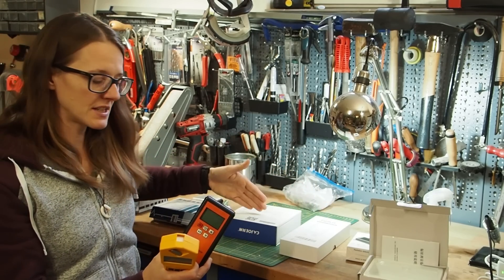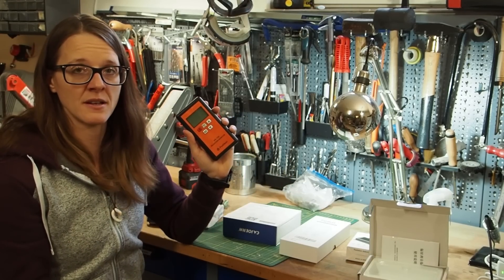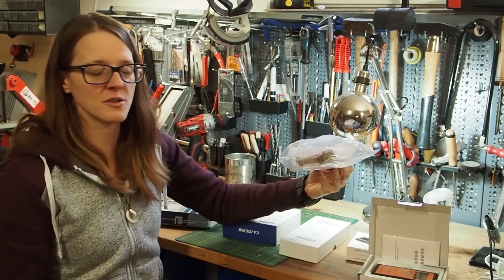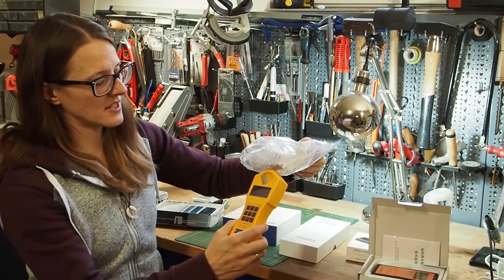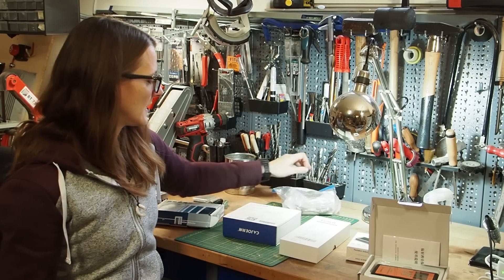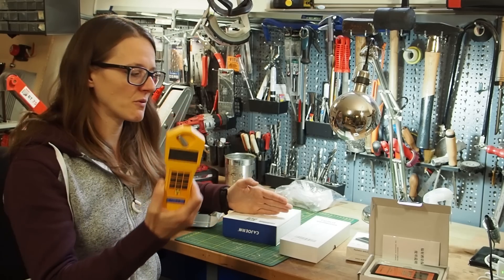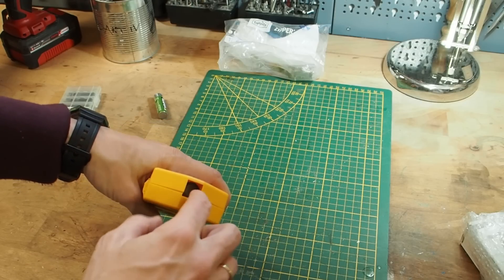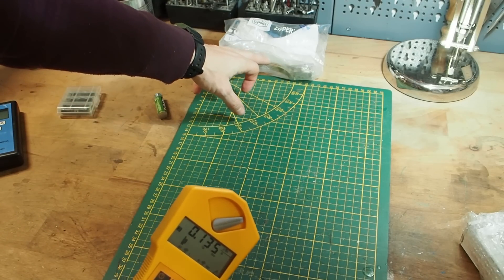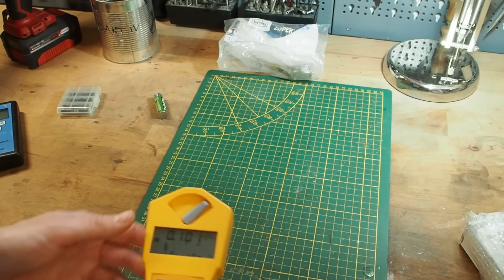Today I've bought some new models I've never tested before, and also more units of previous models in different colors to test as well. For a radioactive source, I'm using this radioactive watch I found at a flea market. Without the plastic bag, I measured 50 micro sieverts from it, which is quite hot. I'm going to leave the Geiger window open this time, since closing it shields off too much radiation, and alpha radiation is blocked by the plastic bag anyway.